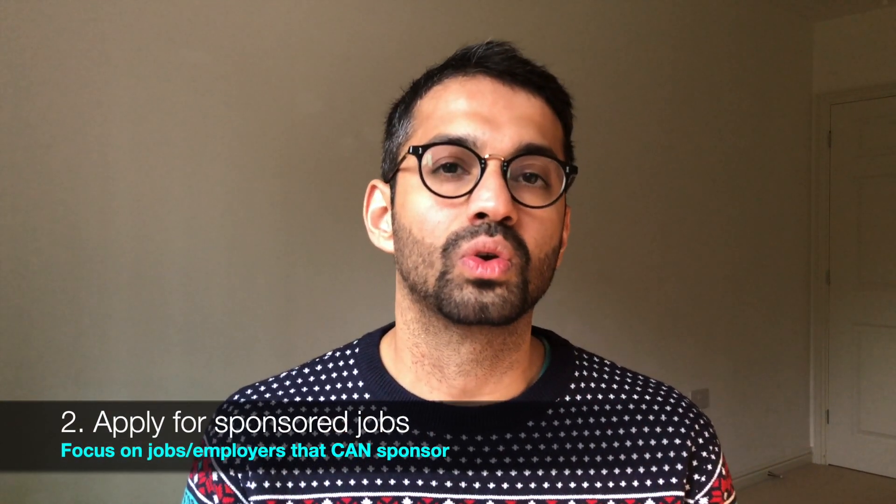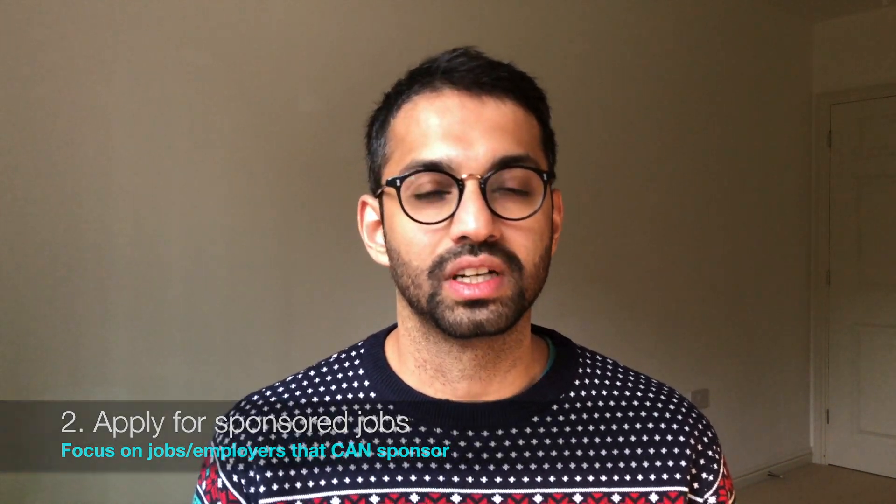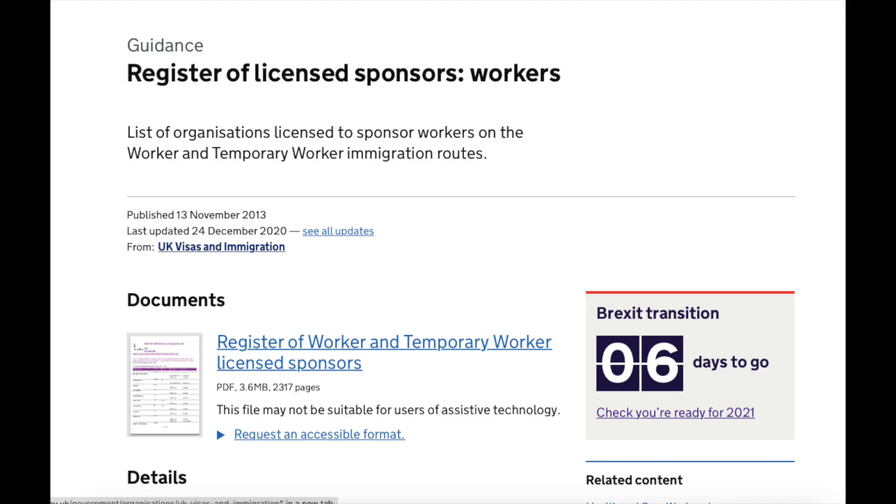Don't worry if you have no UK work experience — the other two points will hopefully help. The second thing is to make sure you look for an employer that is willing to sponsor you. This is very important, because in order to get a tier 2 visa or any working visa to live and work in the UK, you need to be sponsored by a business or employer. The government has a list of registered sponsoring companies which is published — I'll add a link in the description below.